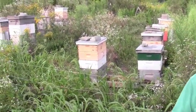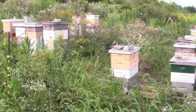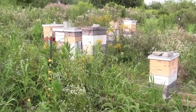Hobbyist beekeepers like myself and others, we don't really do a lot of pollination. We raise the bees to get honey, and we harvest the honey and sell the honey.